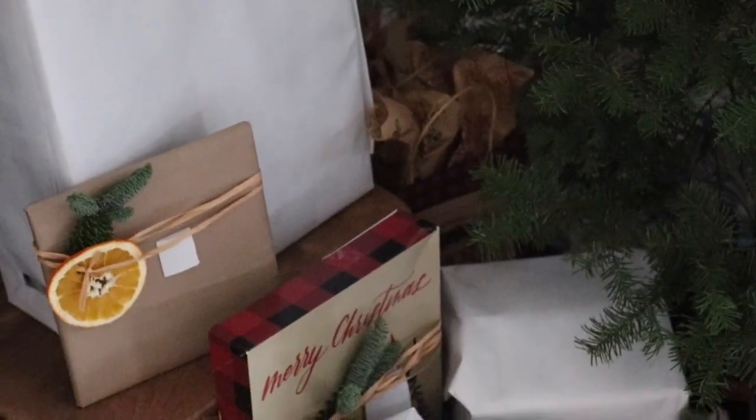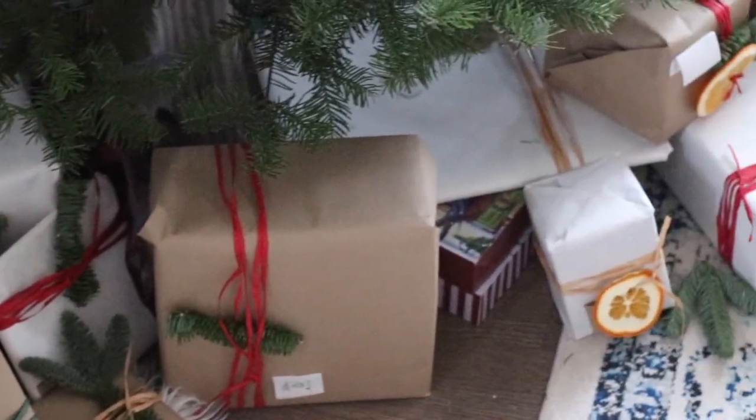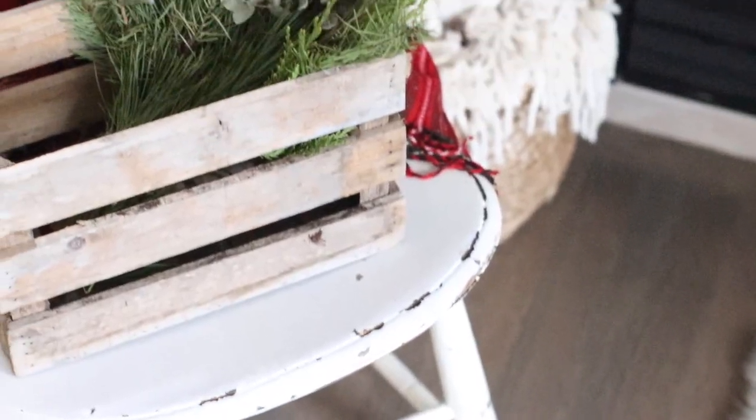I stuck with just those four ornaments for this home tour. We do have a lot of family ornaments that are special to us from various places, and I did put those on the tree after I filmed this video. When I was creating the home tour, I thought the natural white, brown, clear, and touch of red was so beautiful and inspiring. The other sentimental ornaments don't necessarily match but they are meaningful.